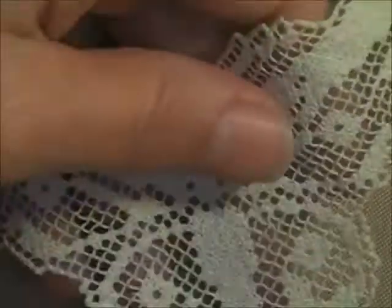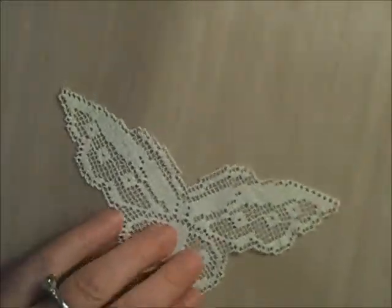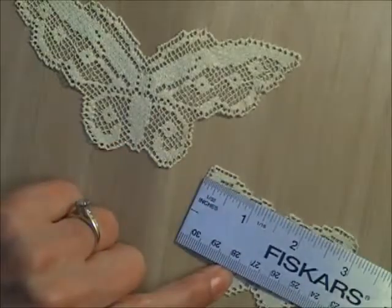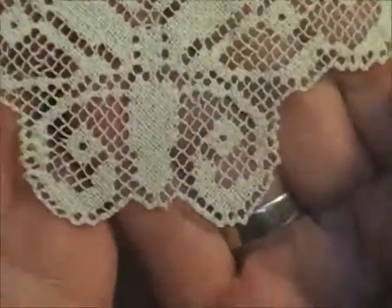Lastly in bundle two there are two incredibly delicate little butterflies — a larger one that is about five and a quarter inches by a couple of inches, and a smaller one that's about three inches by one and a half to one and three quarters inches. They are adorable — a dark beige, almost coffee-stained color. That's bundle number two.